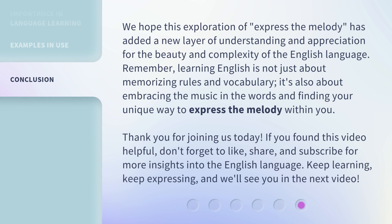We hope this exploration of "express the melody" has added a new layer of understanding and appreciation for the beauty and complexity of the English language. Remember, learning English is not just about memorizing rules and vocabulary — it's also about embracing the music in the words and finding your unique way to express the melody within you. Thank you for joining us today. If you found this video helpful, don't forget to like, share, and subscribe for more insights into the English language. Keep learning, keep expressing, and we'll see you in the next video.